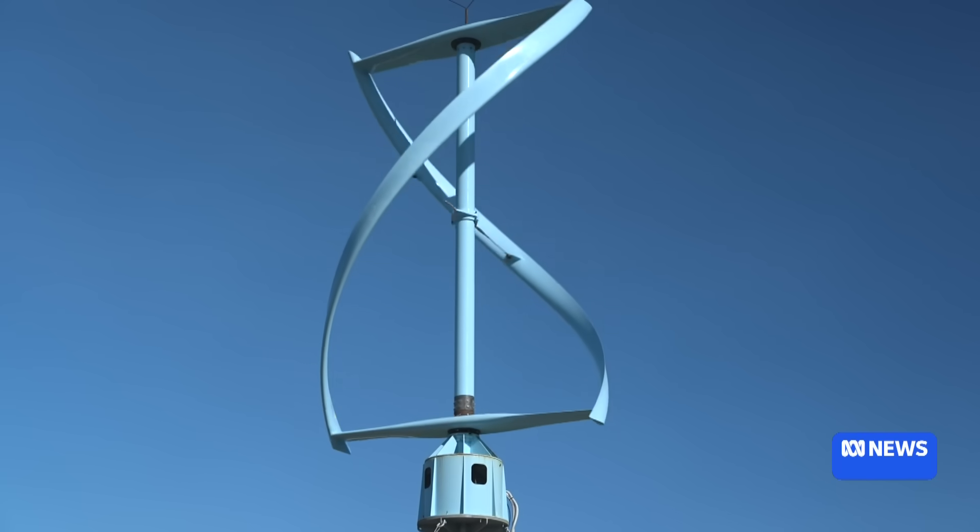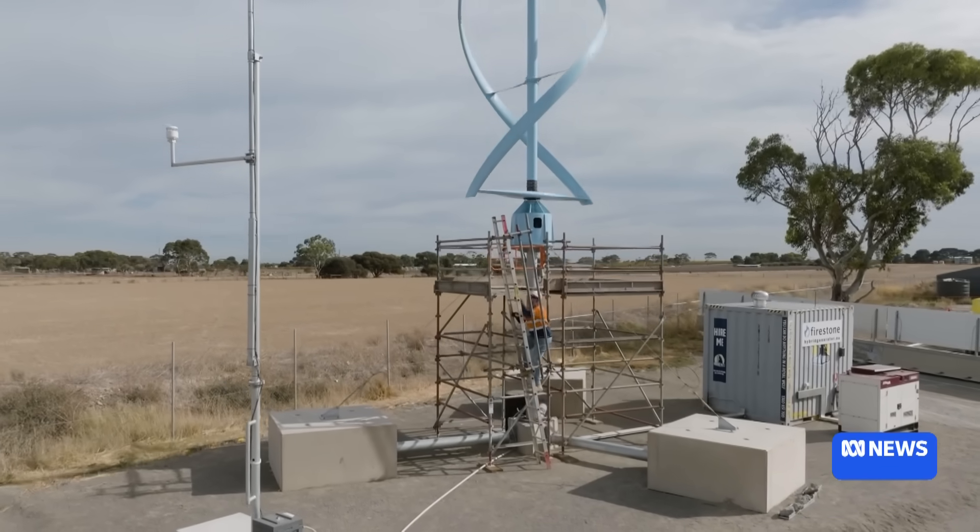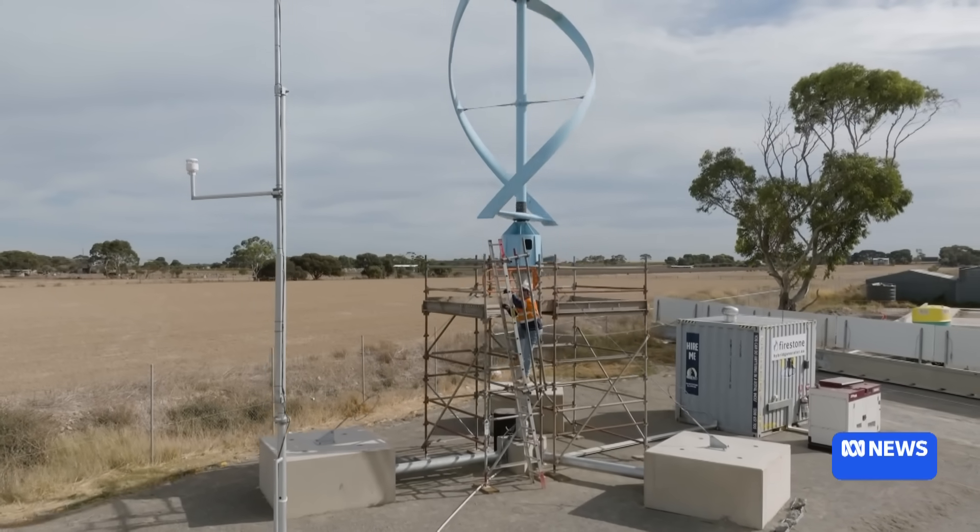If companies come to us with an innovative idea that meets a problem that we're all sharing, then there are grant programs for that. But for the vertical axis wind turbine to reach full scale manufacture, a significantly larger investment will be needed.